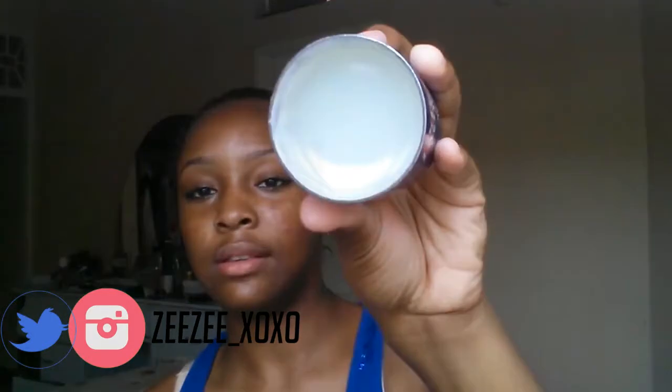Then next I got the ELF Moisturizing lipstick — I think it's the mineral lipstick. This is how it looks, and it's a nude shade. I also got a petroleum jelly, AKA Vaseline — for my lips, because it's the dry season, but I still use it.